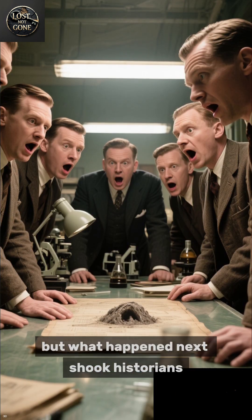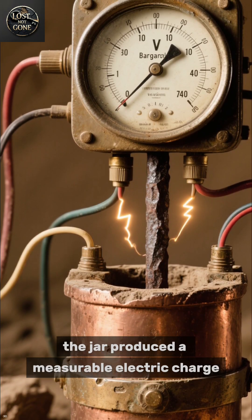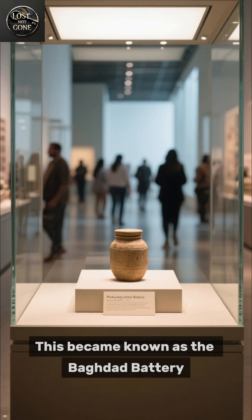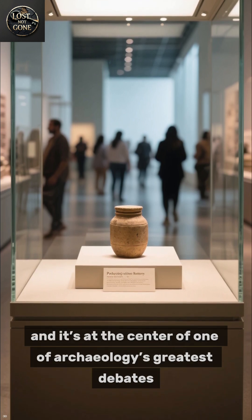It looked ordinary, but what happened next shook historians. When reconstructed, the jar produced a measurable electric charge. This became known as the Baghdad Battery, and it's at the center of one of archaeology's greatest debates.